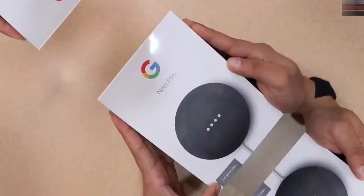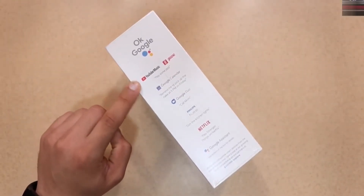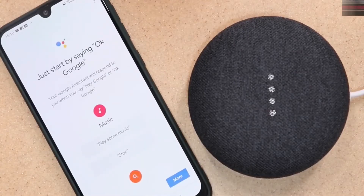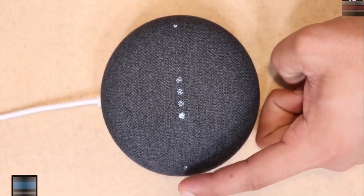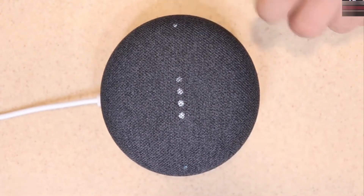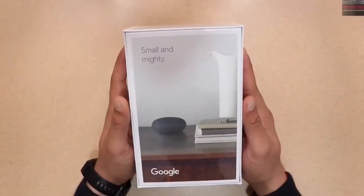Number six: the Google Nest Mini second-generation smart speaker. The tiny and affordable Google Nest Mini looks just as adorable as the Google Home Mini but has better sound with more powerful bass. Its voice recognition capabilities have also been improved. Unlike the Home Mini, the Nest Mini has a wall mount so it can integrate even more effortlessly into any home. The attractive fabric cover is entirely crafted from recycled bottles and comes in a variety of colors including charcoal, chalk, coral, and blue.